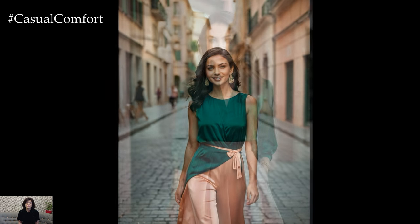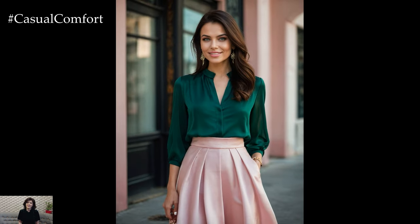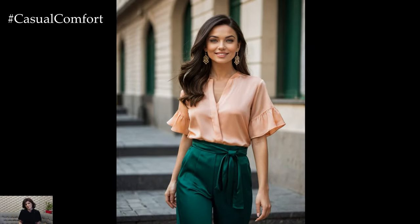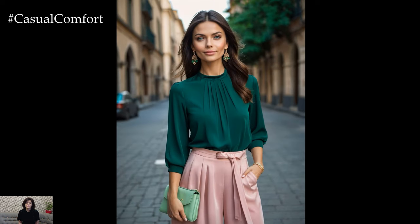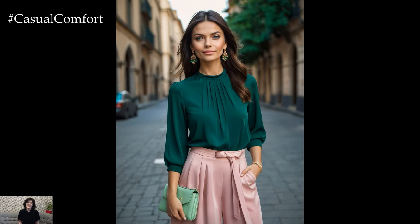This color combo works beautifully for garden parties, weddings, or any spring and summer event. You can also play with textures, such as a satin emerald top with a chiffon pink skirt, to add depth and interest to your outfit. Don't be afraid to experiment with this stunning combo — it's sure to make you stand out in the best way possible.